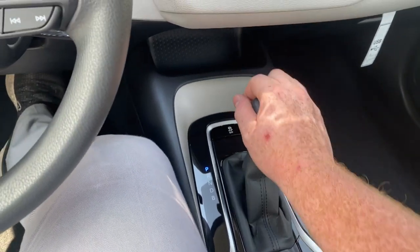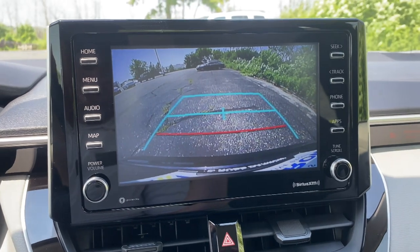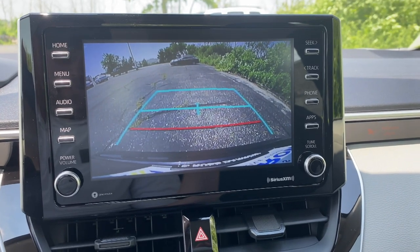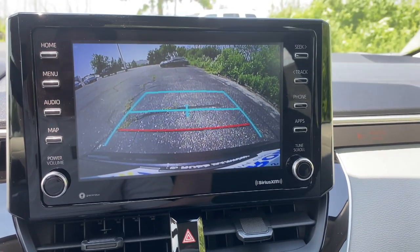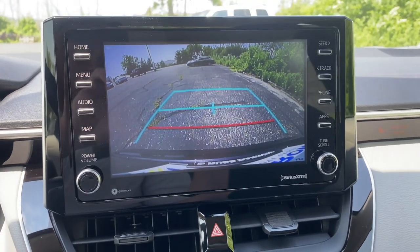First thing we'll do today is toss the car into reverse, and you'll see that we have the backup camera that comes up on the screen. Any car made after 2017 in the United States is required to have a backup camera. You'll see that the camera has three lines on it, and those three lines help you judge distances. It is still recommended that you use your mirrors, but this is also an aid to help you make the best of your parking abilities.